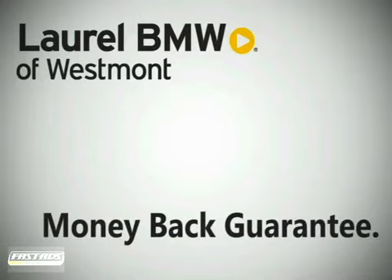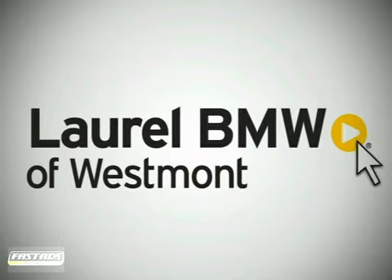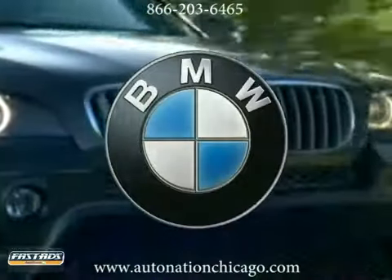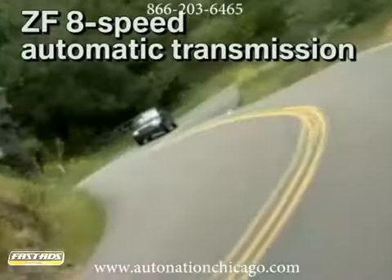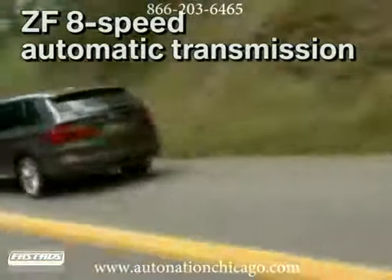A money-back guarantee — that's what comes standard with every Laurel BMW of Westmont new car or truck. The 2012 BMW X5: a vehicle that stirs the performance-loving soul. Its on-road performance is something to behold.